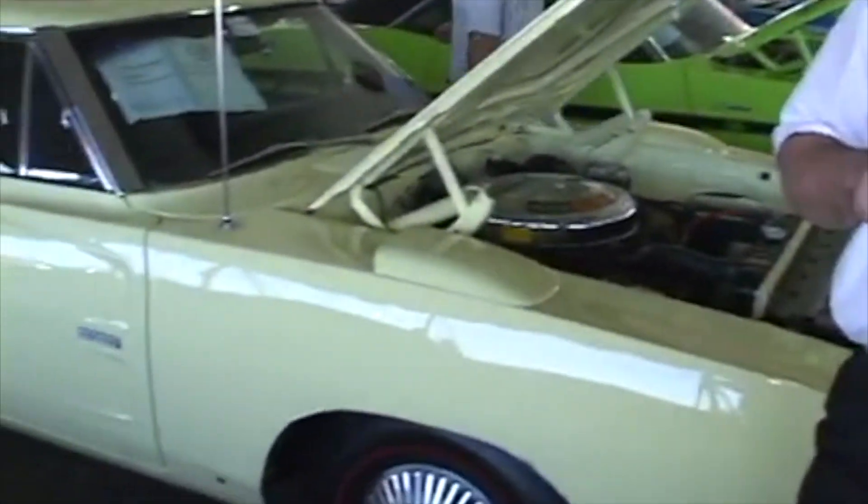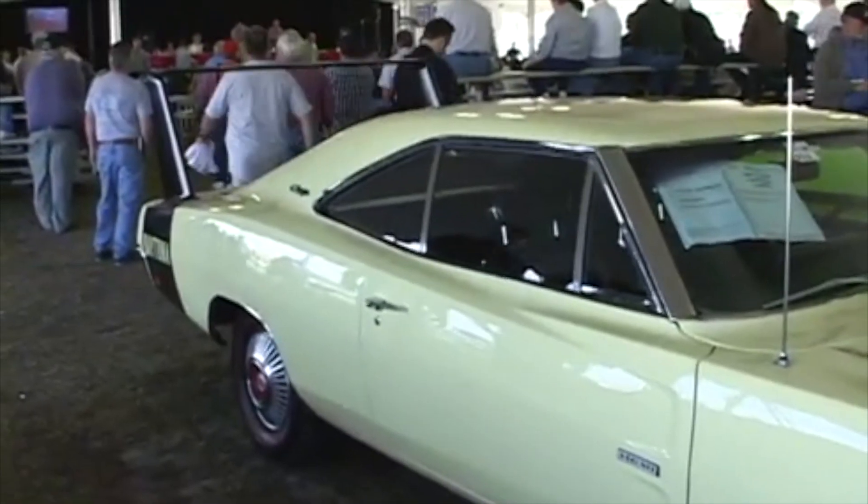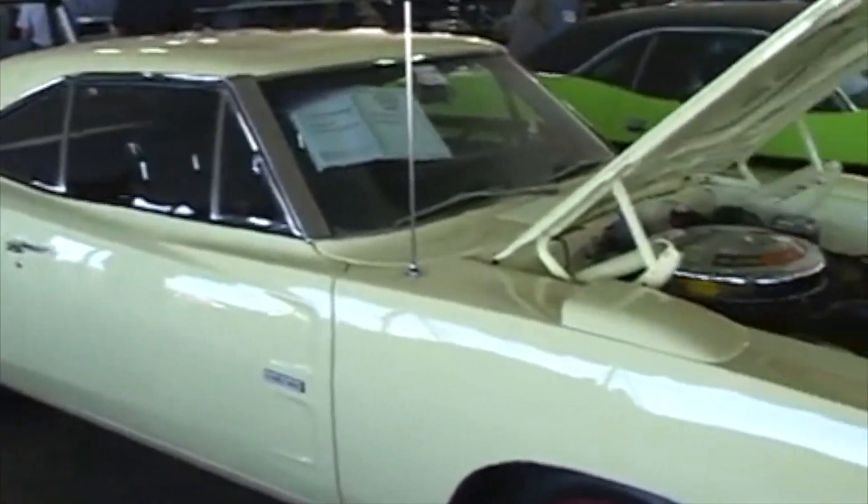We're at Kissimmee, Florida at the Mecum classic car auction at Muscle Car Madness. Do you remember a few months ago I showed you a very, very rare Hemi Daytona in St. Charles at Mecum? Well, guess what? I got an even rarer Hemi right here — a one-off, one-of-one yellow Daytona with the Hemi four-speed going on the auction block here today at Mecum Kissimmee on Muscle Car Madness.